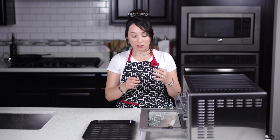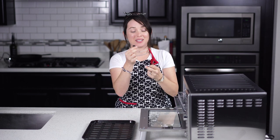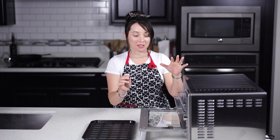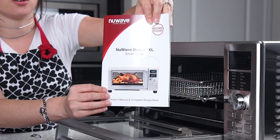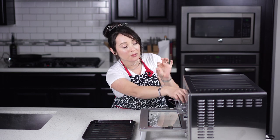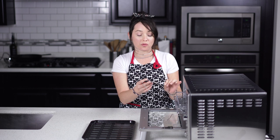My personal favorite part — that I can't wait to try — is this temperature probe. It has a little adapter that connects to the front of the oven where it says 'temperature probe.' I'll need to check the instruction manual for the exact placement, but what I love about it is that you can program the oven to stop once the food reaches a set temperature. You don't have to constantly check — it does it for you. That's why it's called the smart oven.